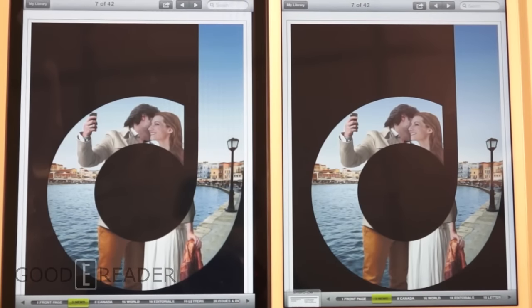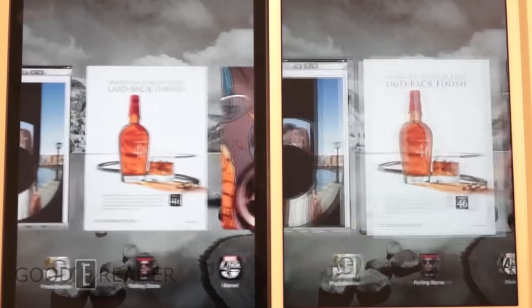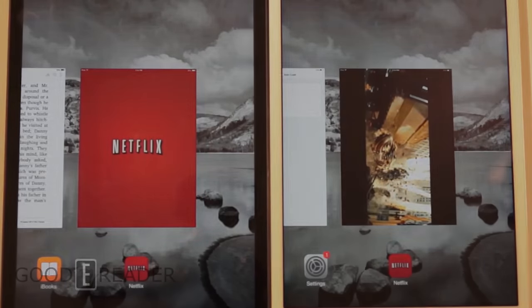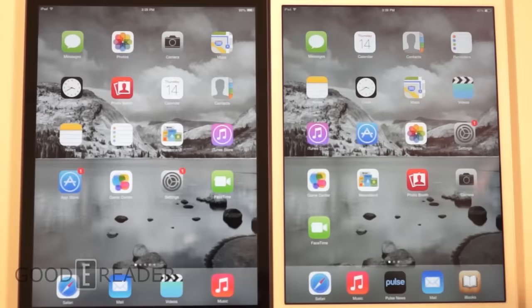The last thing to look at is the audio and visual experience with a Netflix video. Looking at the Netflix video, there wasn't really a night-and-day difference between the two, but we did notice a bit better resolution on the iPad mini with Retina — the same scene looked a little more crisp and a little more clear.